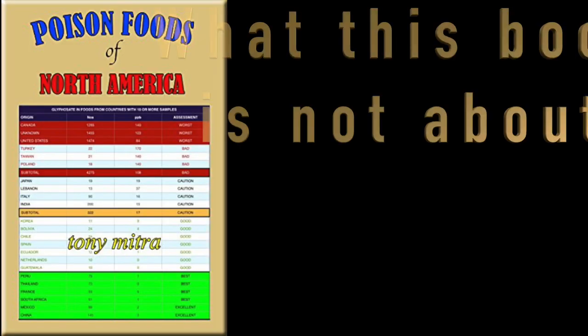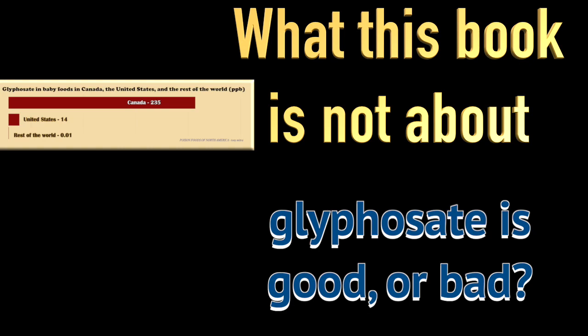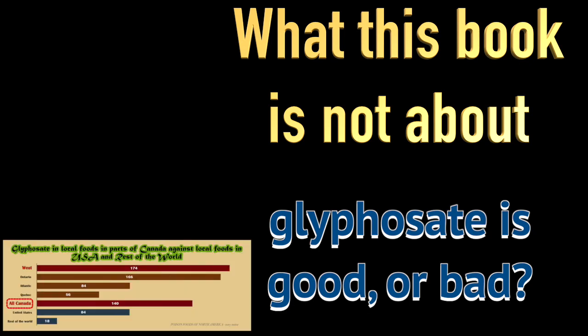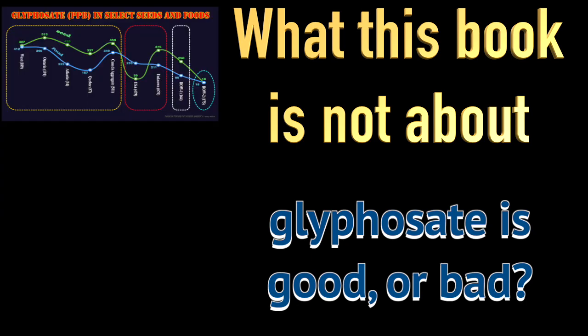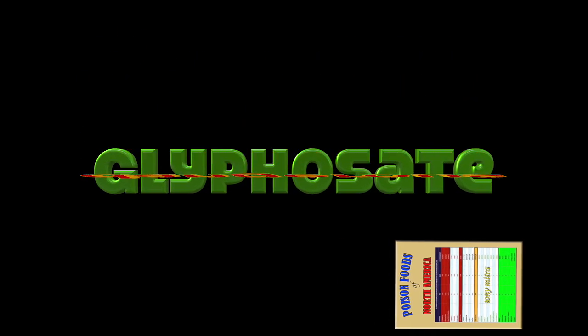Now, what this book is not about: it is not about an argument of whether glyphosate is good or not good to be in food. It has nothing to do with what glyphosate can or cannot do if you eat food containing it. This book is designed for people who have already made up their mind that glyphosate is extremely dangerous, would like to avoid it at all costs, and just need a tool to figure out what to eat and what not to eat. That is who the book is for.